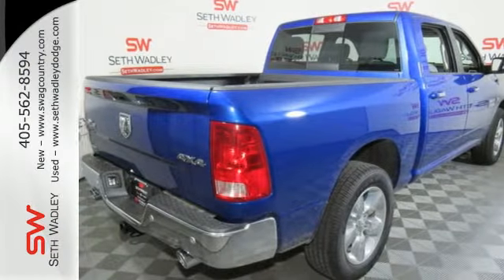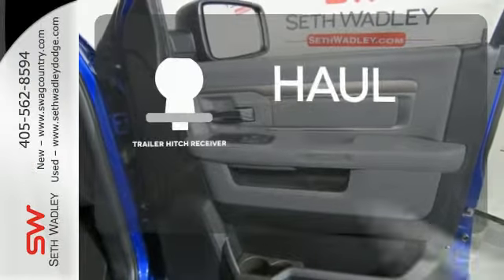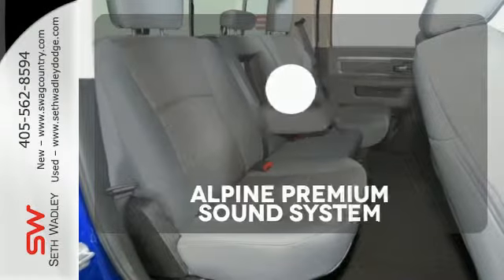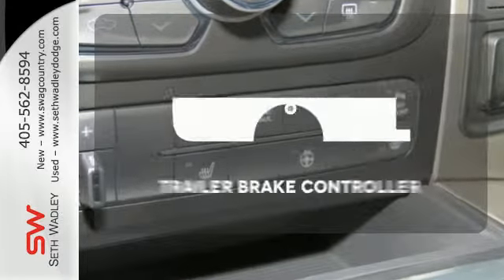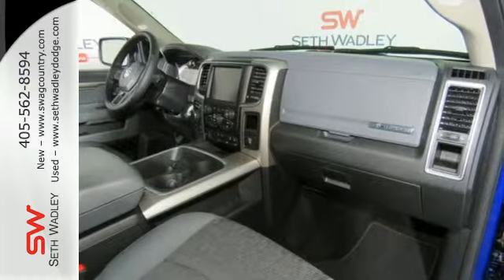When you see all the features on this pickup, you won't be able to say no either. Whether for work or play, the Trailer Hitch Receiver has you ready for anything. Your favorite music has never sounded better, thanks to the Alpine Sound System. A Trailer Brake Controller helps you maintain stopping power — in control in every aspect.